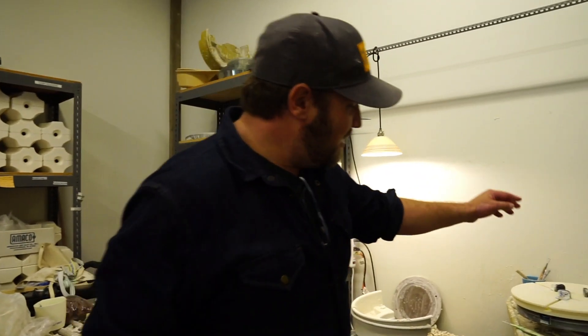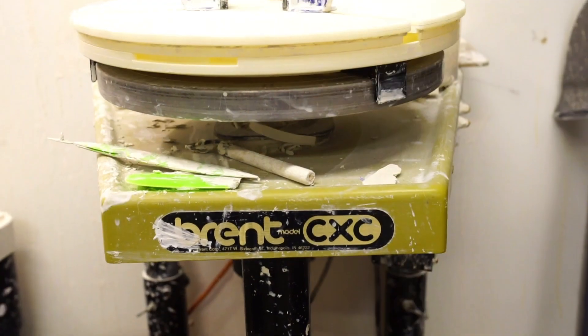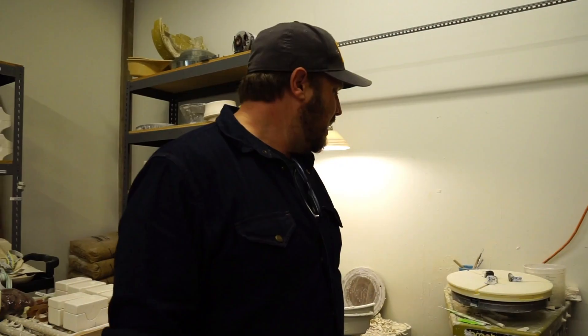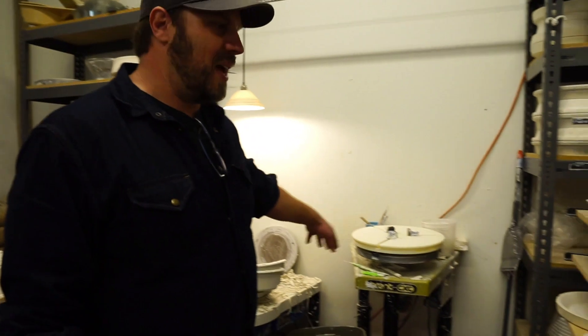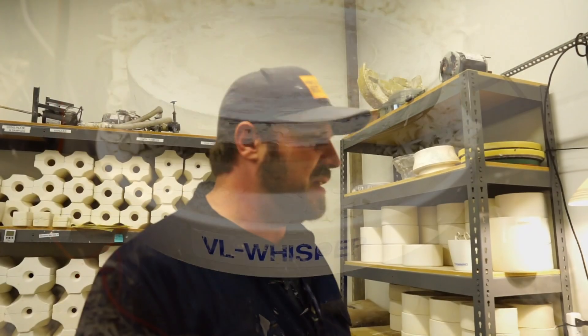My trimming setup — I bought this wheel when I was in college. This is a 1994 Brent CXC, still getting used. It's awesome. I do a lot of trimming of our slip cast work here, and this is where I'm trimming plates and bowls and anything that needs to have a traditional turned foot on it.